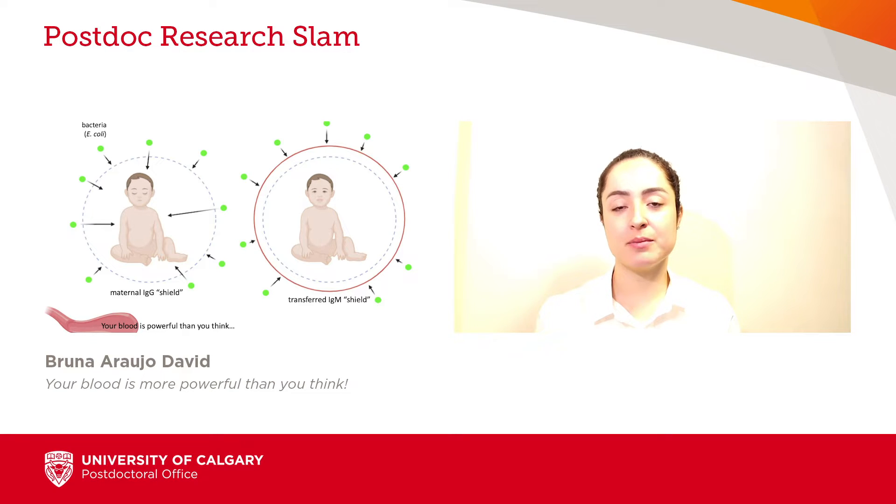This is the fate of more than a thousand babies every single day. Among the most common pathogens is Escherichia coli, also called E. coli,